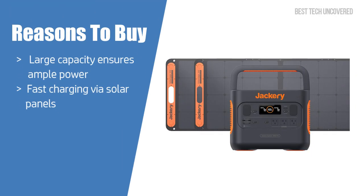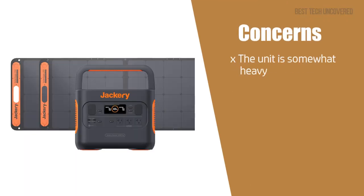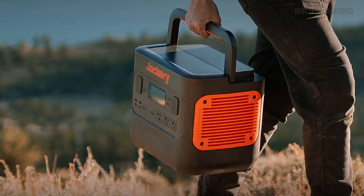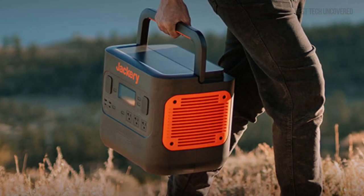As for reasons to buy, the large capacity ensures you'll have ample power for various devices, and the fast charging via solar panels means less downtime. As for concerns, the unit is somewhat heavy, which might be an issue for some users. However, given its user-friendly features and reliability, it's a minor trade-off for all the power you get.